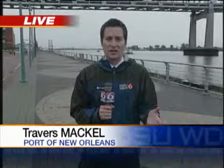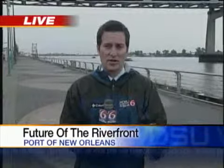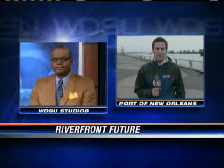The Reinventing the Crescent Project will be done in phases. The first phase gets underway just down the river near Charter Street in the French Quarter. It will cost about $30 million and will include an outdoor amphitheater. Reporting live at the riverfront, I'm Travers Mackel, WDSU News.